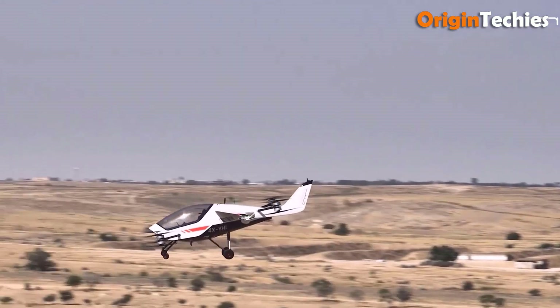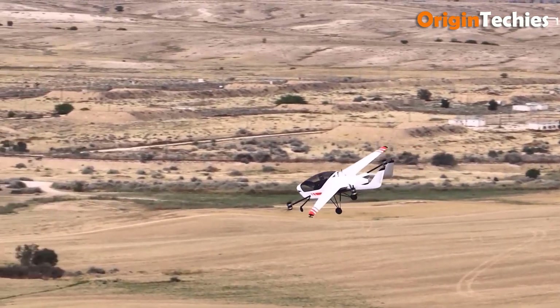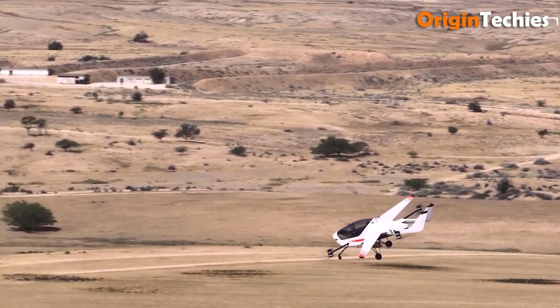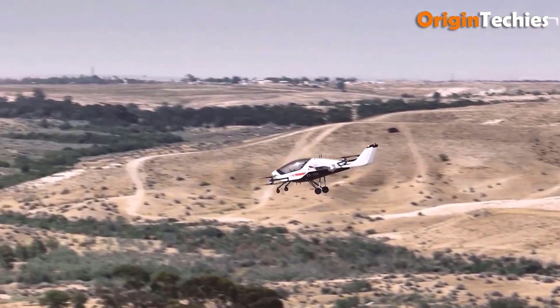The aircraft's eight stacked propellers, powered by electric motors, contribute to its lightweight build of 2,138 pounds, while its fixed-wing design ensures improved aerodynamic efficiency. As a major leap forward in personal air mobility, the Air One presents a promising future for sustainable and efficient aerial transportation.